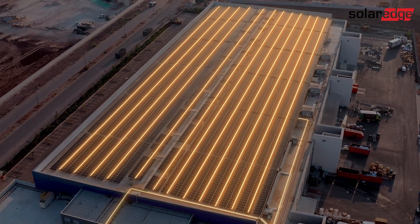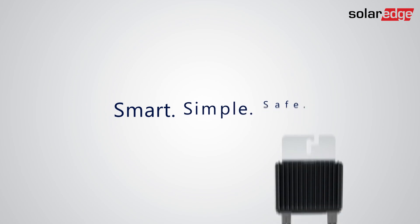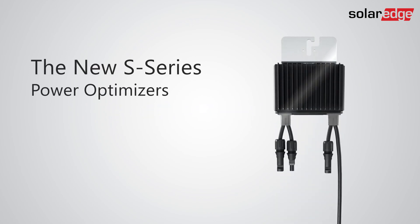So make your installations smart, simple, and safe with our most advanced power optimizer ever — the new S-Series from SolarEdge.